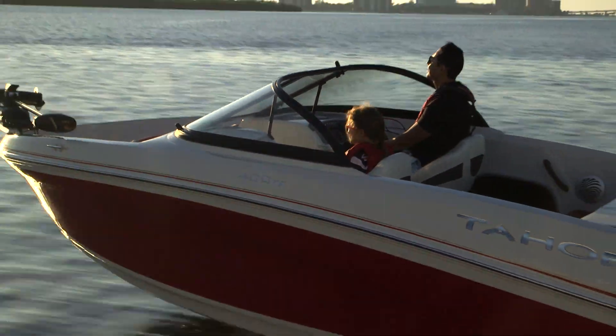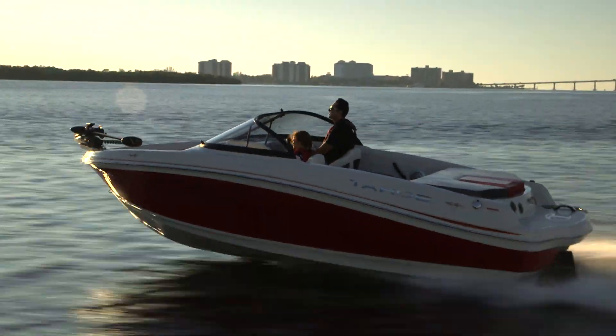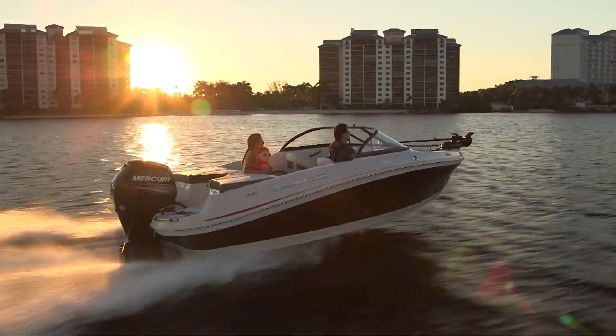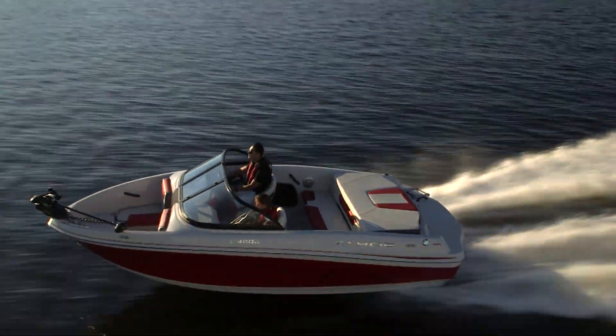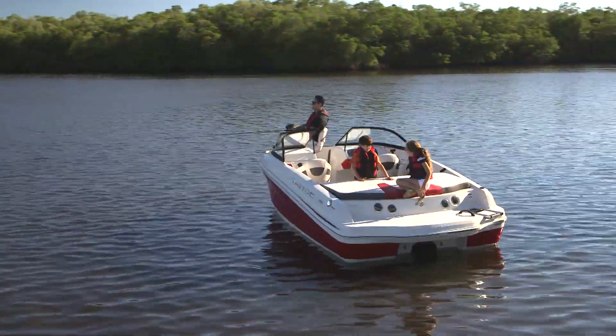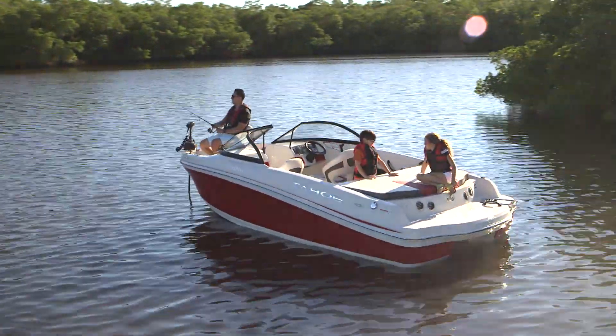These two Ski-Fish models feature advanced new hulls that are deeper, wider, and longer than on the models they replace, creating impressive wakes for skiing, tubing, and wakeboarding, as well as providing a wide, stable platform for fishing.